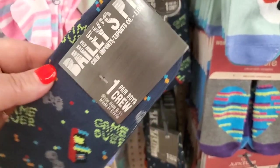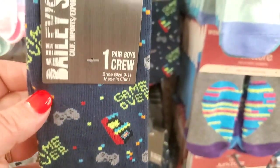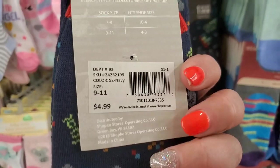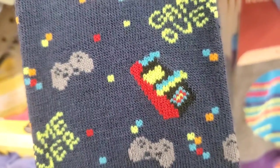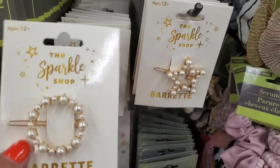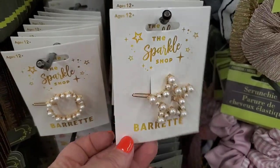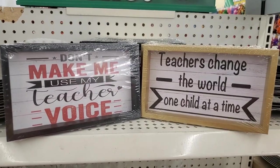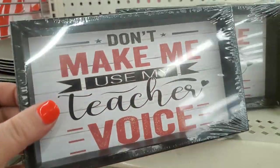These Bailey's Point socks say California Imports Exports Company — one pair of crew socks, originally $4.99, here for $1.25 at Dollar Tree. They're darling with a game over arcade print. The Three Birds Sparkle Shot Barrettes are really pretty — they have the star as well. Teachers change the world one child at a time, and 'Don't make me use my teacher voice.' Teacher week is over, but if you want to give these to teachers in the future, buy them now and put them away — really cute signs for a gift basket.